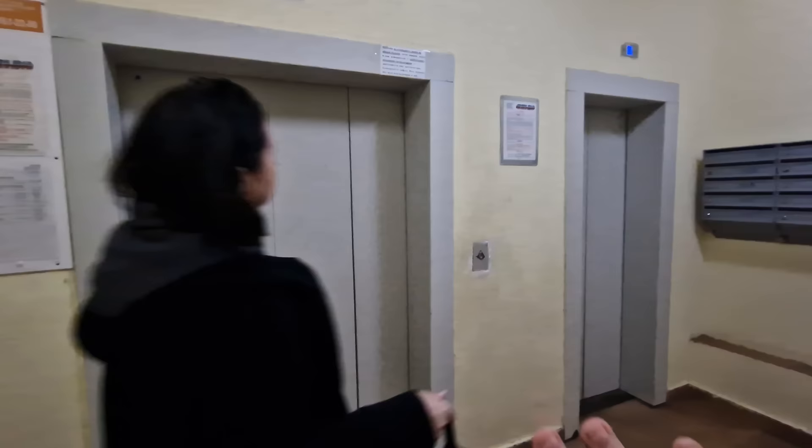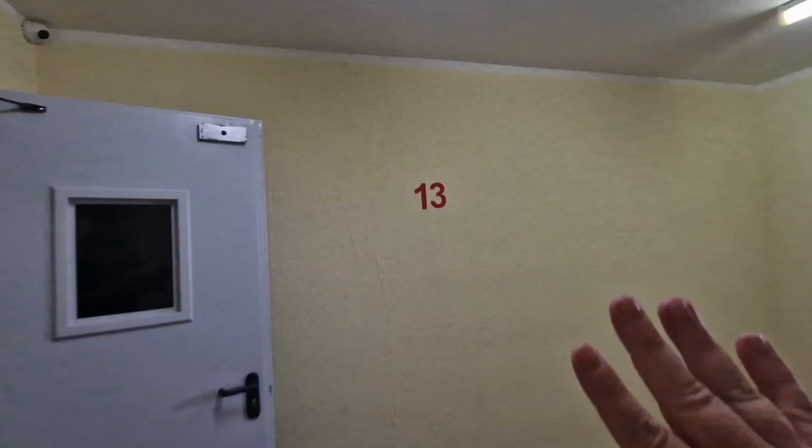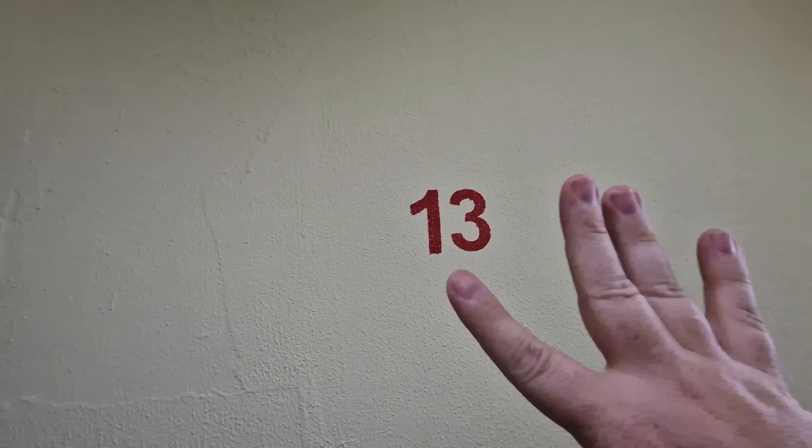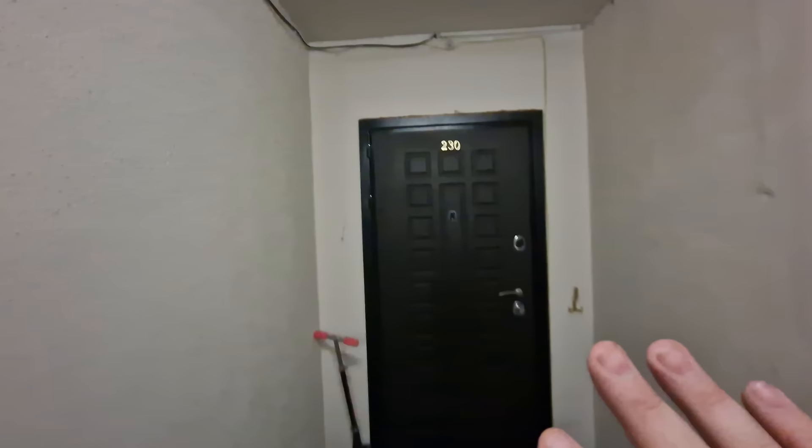We've made it up to the 13th level — let me know if you're superstitious! We come through this corridor and the apartment is right in front of us. As is normal in Russian apartments, kids' bikes are all over the place. There are quite a few different locks to get inside, but I've already got it opened ahead of time. As is customary when you come into any house in Russia, even if it's not your own, you take your shoes off.